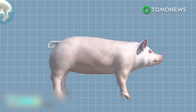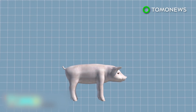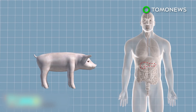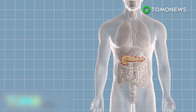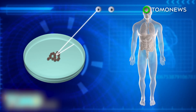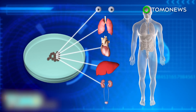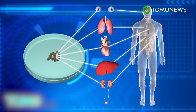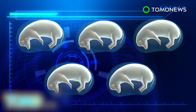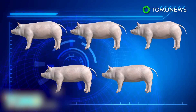The human-pig embryo, known as a chimera, is then implanted into a sow and allowed to develop for 28 days, then the pregnancy is terminated and the tissue removed for analysis. The chimera would develop into a normal pig but with a human pancreas ready to be harvested for transplant. Human induced pluripotent stem cells are adult cells reprogrammed into stem cells that can develop into any tissue in the human body, including corneas, lungs, hearts, livers, and kidneys.